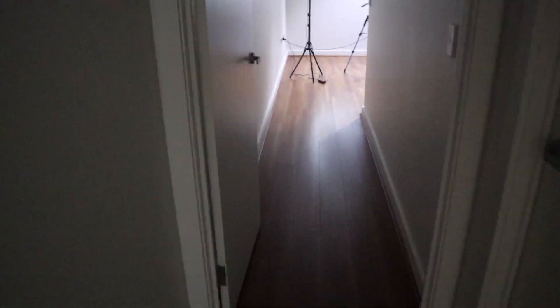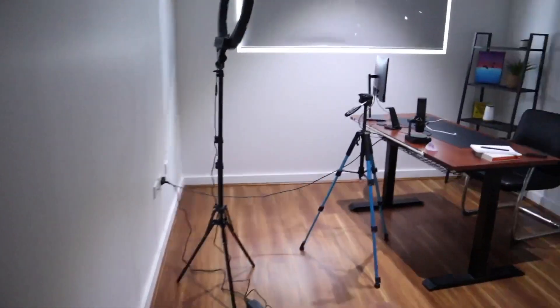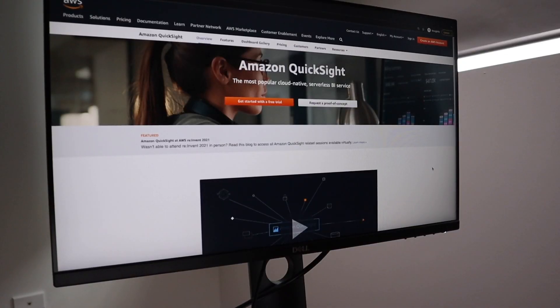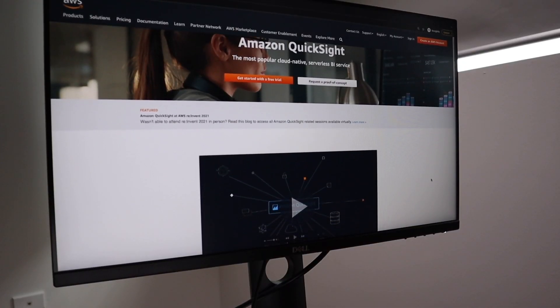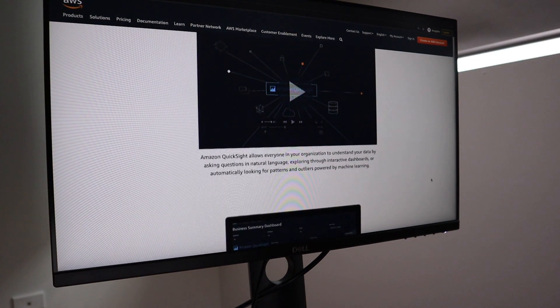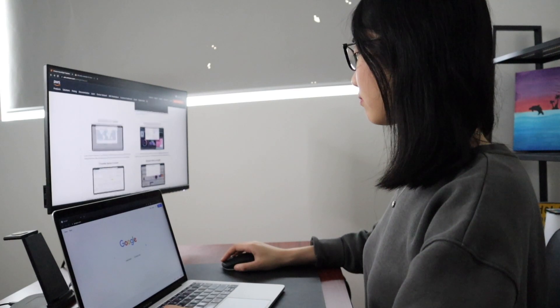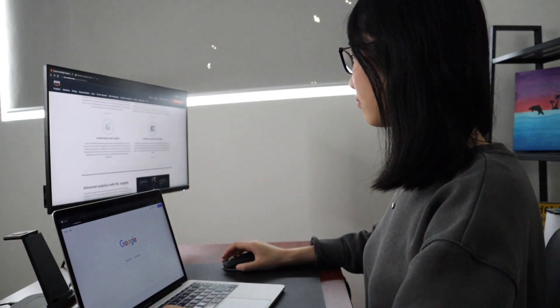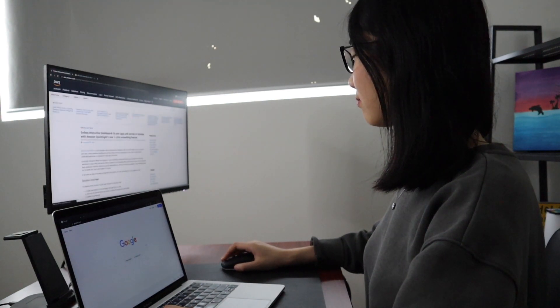After the call, I take a very long five-second walk to my home office area and plug my laptop into the monitor. I have a few more meetings today, and one of them is a customer meeting where they'd like some help understanding the features of Amazon QuickSight, a business intelligence service offered by AWS. I spend the next 45 minutes doing some preparation by reading blogs and documentation about Amazon QuickSight.